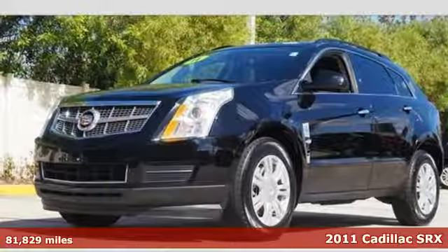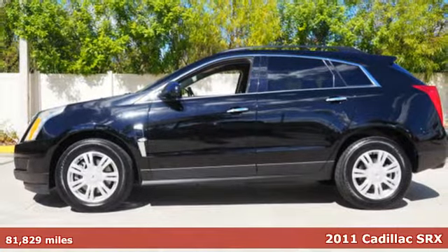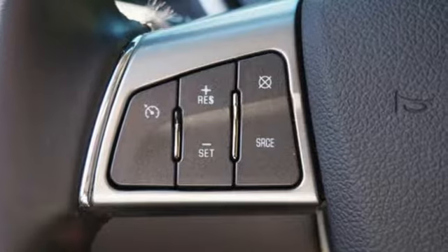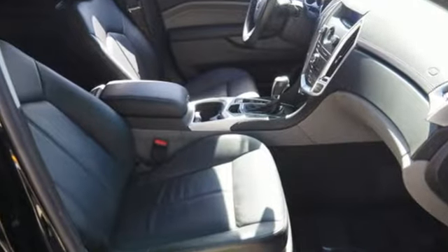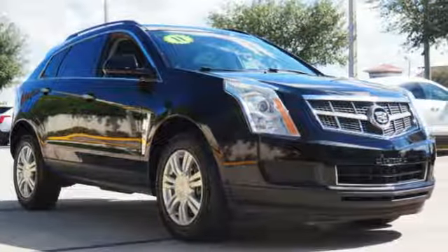Here's a 2011 Cadillac SRX. Alloy wheels, a tilt and telescopic steering wheel, reclining rear seats, stability and traction control, steering wheel audio and cruise controls, a trip computer, and one-touch power windows all come standard in this elegant luxury crossover.